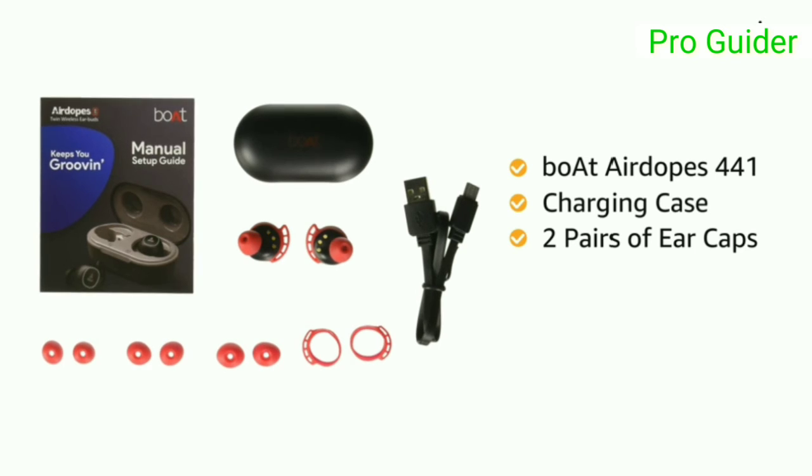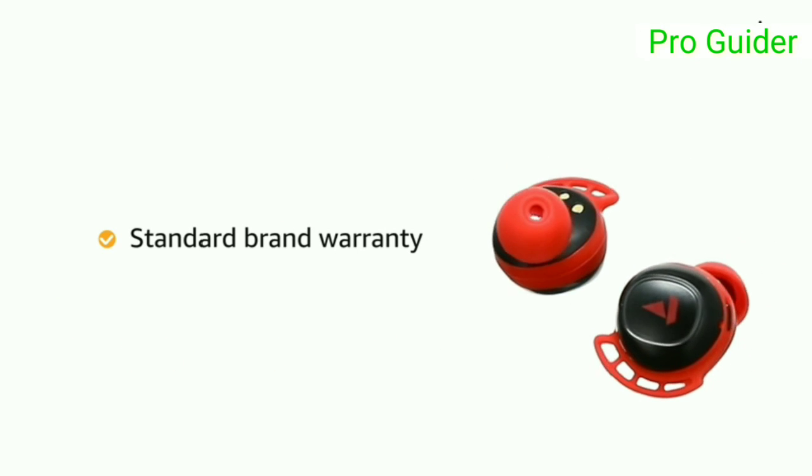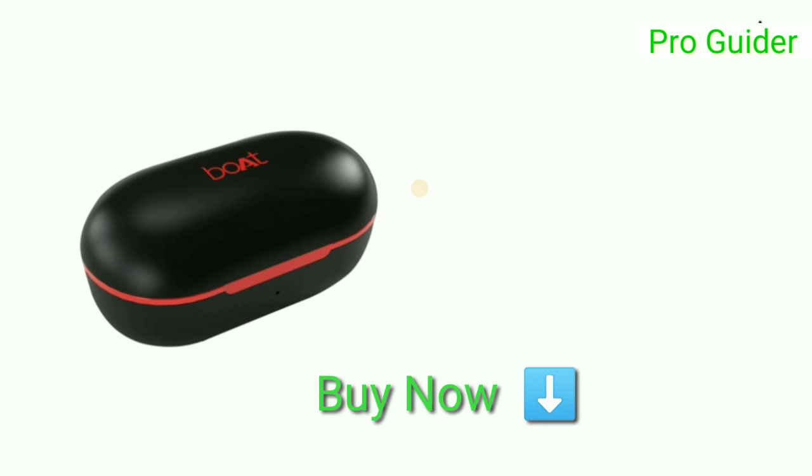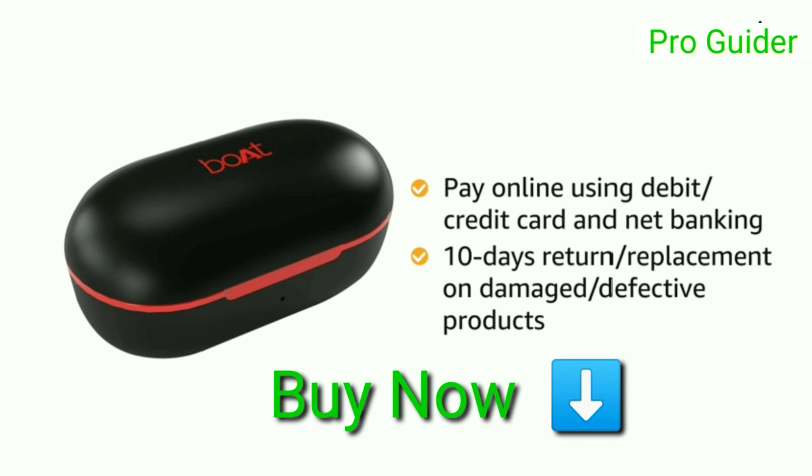Inside the box you will get the Airdopes 441, charging case, two pairs of ear caps, charging cable, and user manual. This product comes with standard brand warranty. You can buy online using debit card, credit card, or net banking, with a 10-day replacement bond.